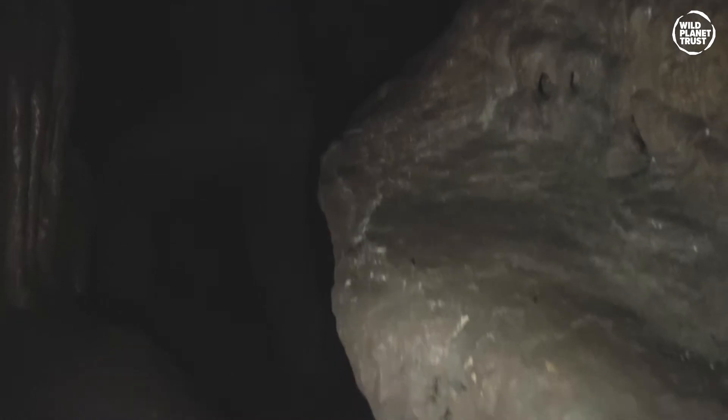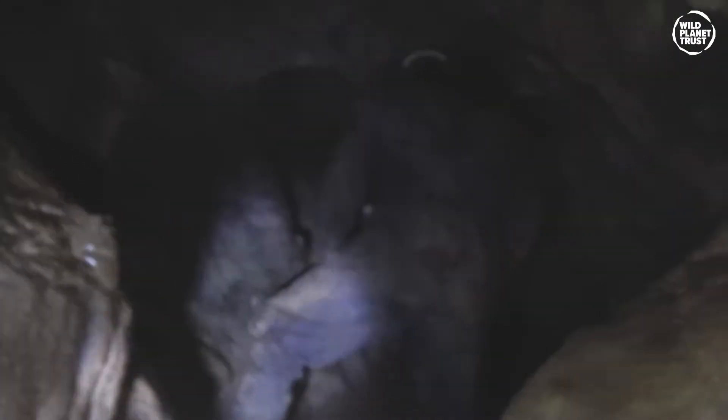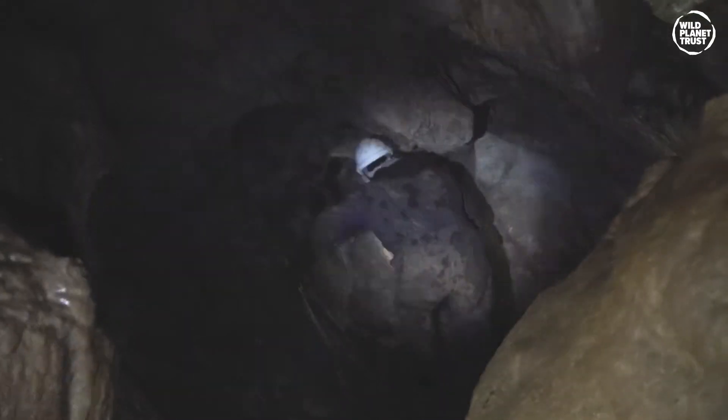Every step you take deeper into a cave, the environment around you changes. The shadows and reflections change dramatically with the light of your torch. And unfortunately you can't take big lights in with you for this work. Bats are very sensitive to light and temperature, and it's important that we don't wake them up as we move around the cave system.